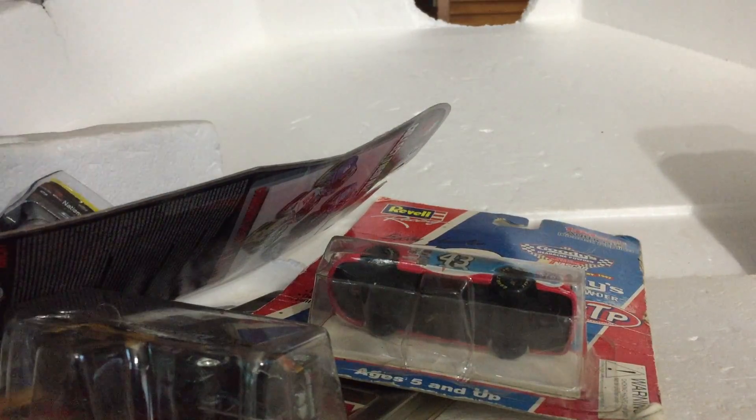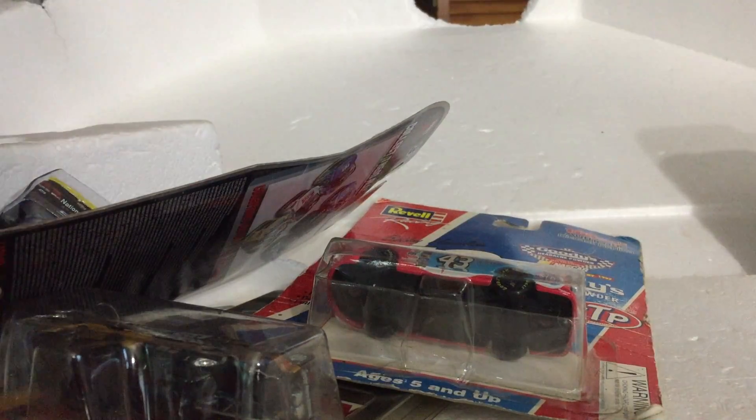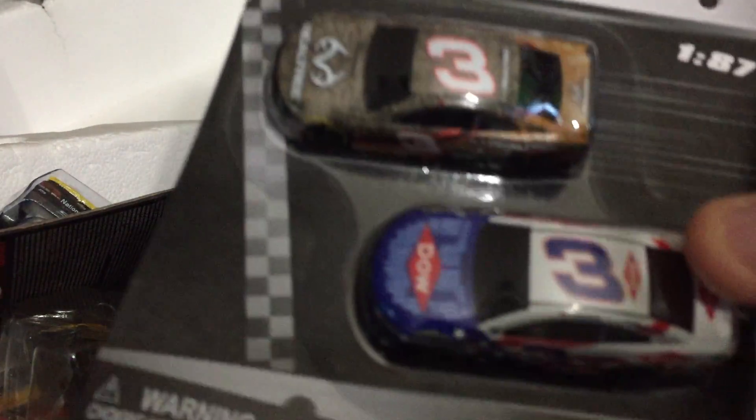Next is a Kyle Busch 2-pack — whoops, that one fell. Then some Dale Earnhardt trading cards — very nice, never been opened. And an Austin Dillon 2-pack.